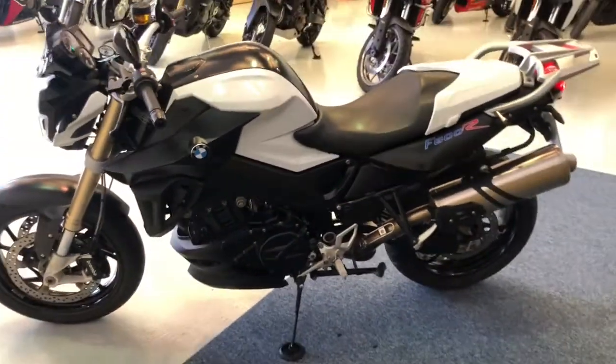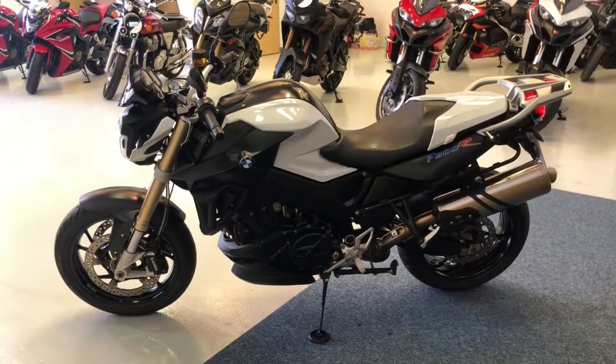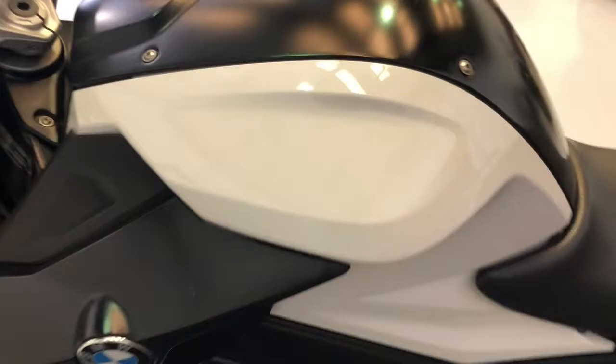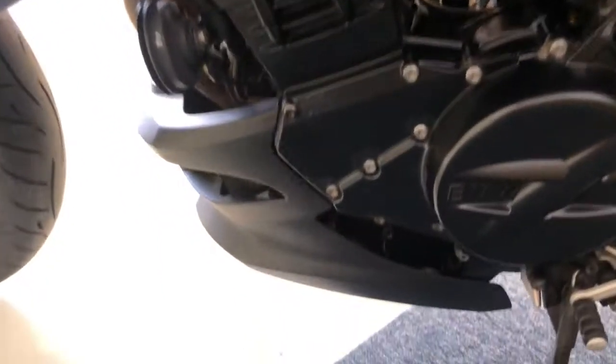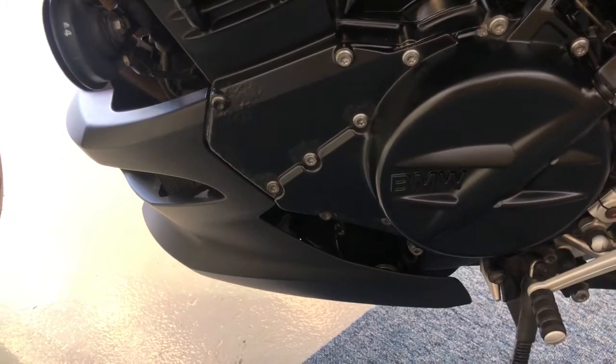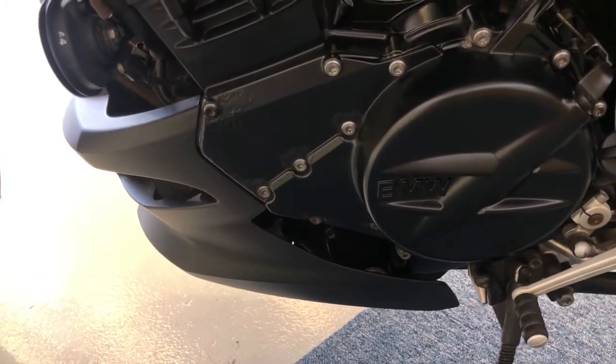Coming around to the left hand side to show you the condition of the bike on this side — as you can see, a really great condition bike. The paintwork is absolutely fantastic, nothing to apologise for. The only blemish on this bike, being completely honest, is there's a little bit of corrosion under the paint on the left hand engine case. It's under the paint, nothing to worry about.